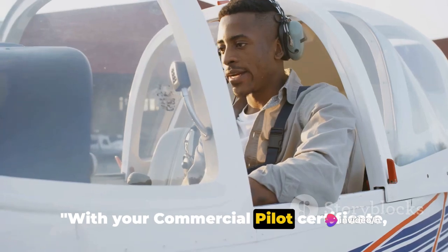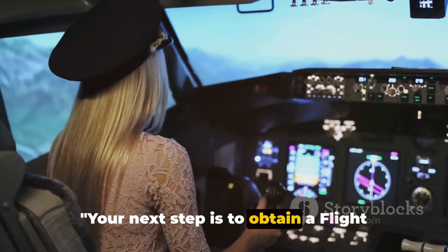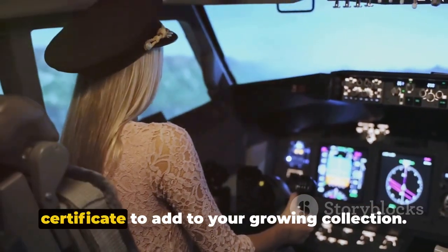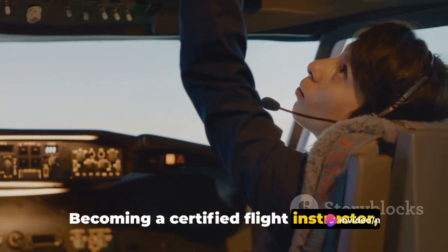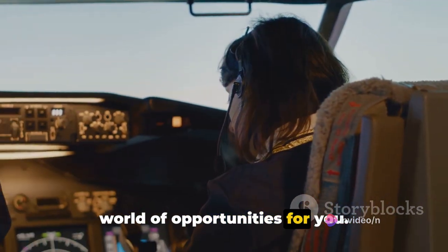With your commercial pilot certificate, you're now legally allowed to be paid to fly. Your next step is to obtain a flight instructor certificate. This is more than just another certificate to add to your growing collection. Becoming a certified flight instructor, often abbreviated as CFI, opens up a new world of opportunities for you.